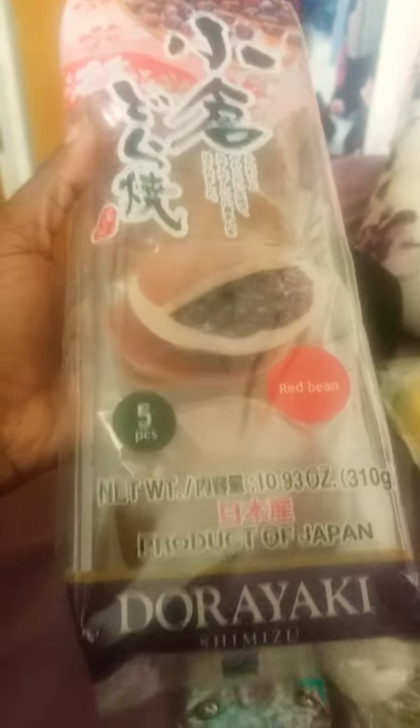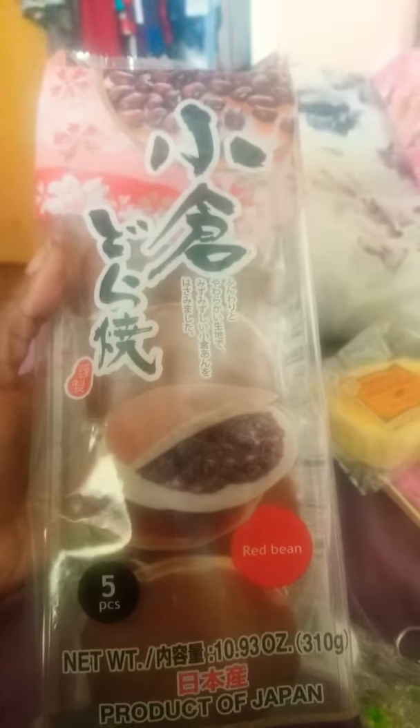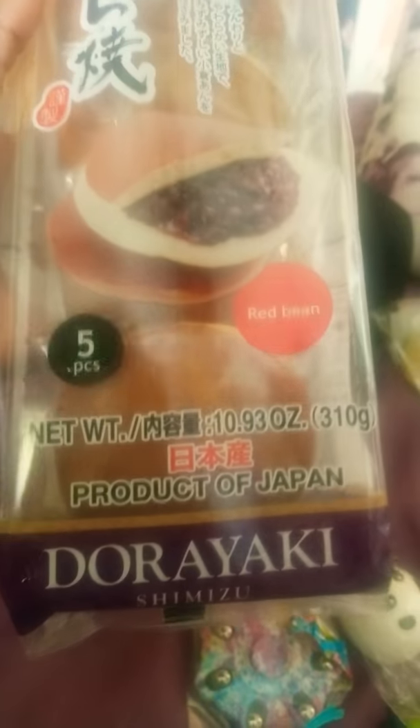And I got these guys. I'm pretty sure you guys know what this is. I think it's like red bean buns. I don't know quite much — I just see them in a lot of animes. And it said produced in Japan. So I'm looking forward to trying it.